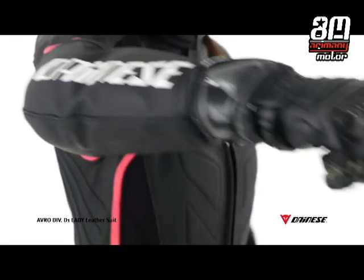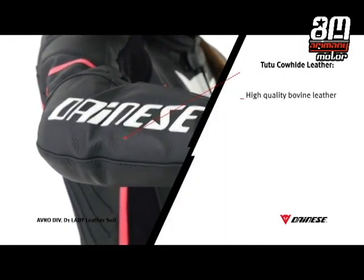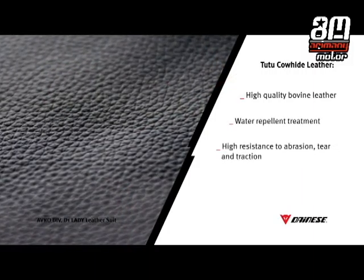The suit is made of special 2-2 cowhide leather, which provides excellent mechanical performance properties while offering superb flexibility and softness for unique comfort when riding.